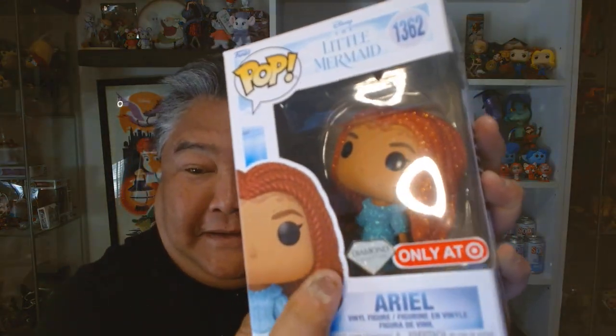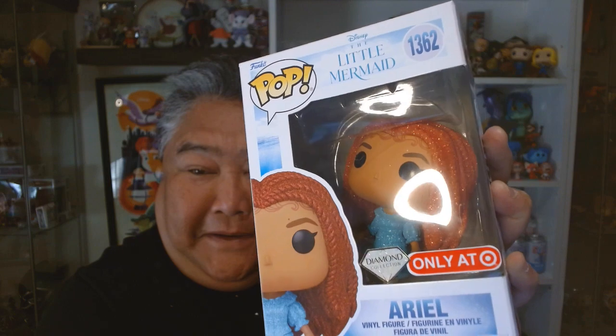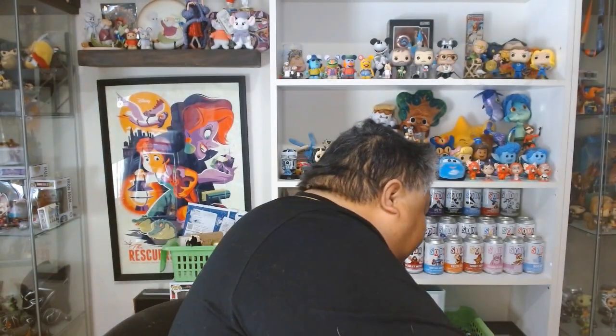And it's a Target exclusive. A diamond in the rough!